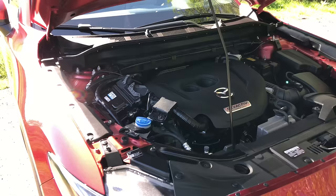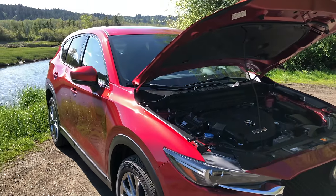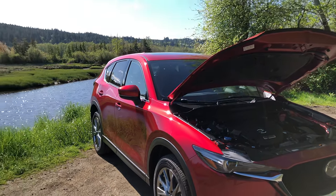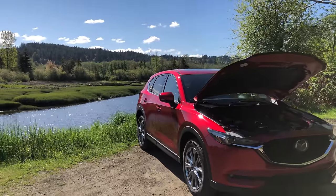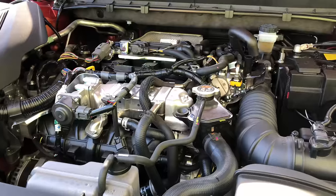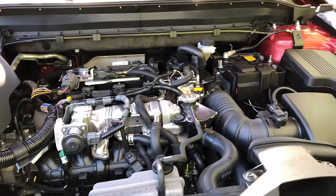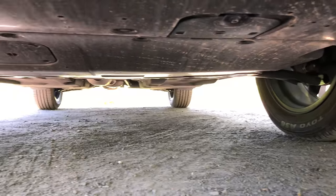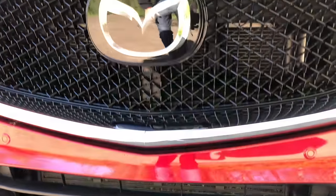Mazda has this alternative option, which I think is very cool, and I don't necessarily think it's better or worse — it's a different strategy. What I want to explain in this video is why Mazda chose this strategy versus going the CVT route. We're going to talk about what Mazda has done differently from both an engine standpoint and a transmission standpoint.